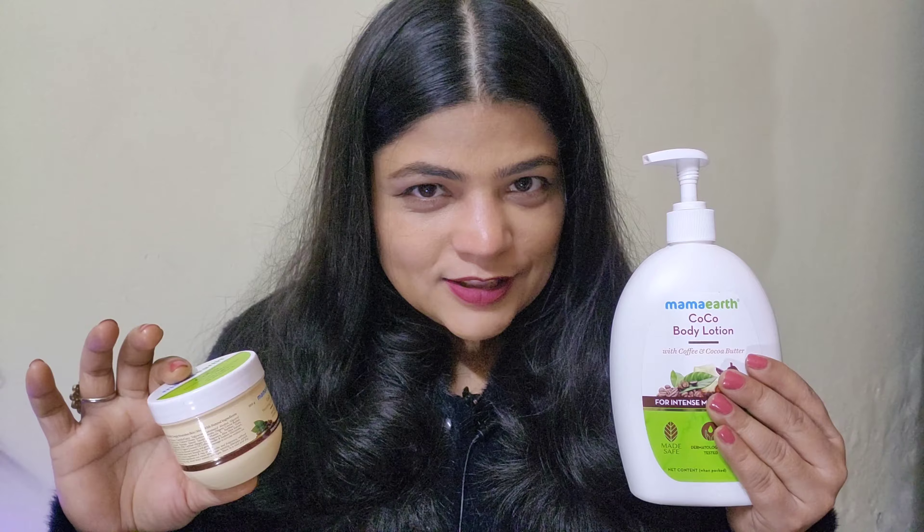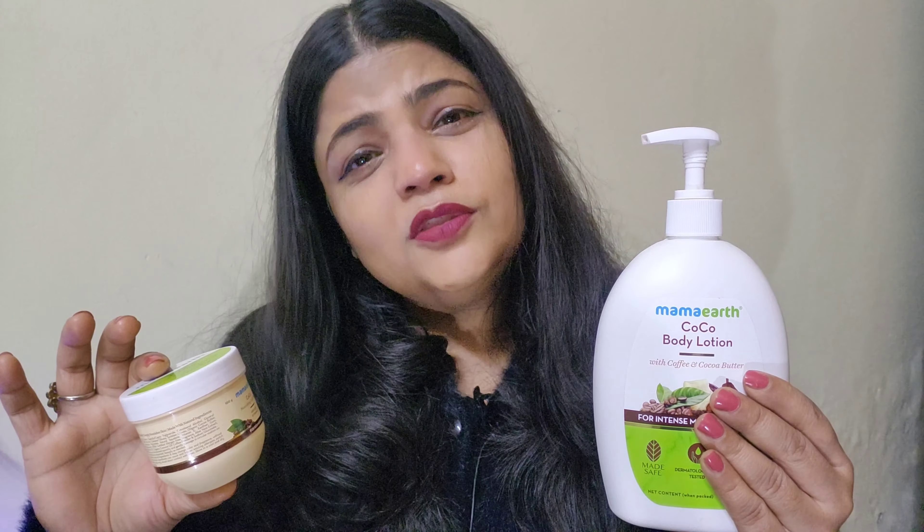Also on Amazon and Flipkart, I reviewed this product. Overall, the product is very good for winters. If you have dry skin, you can use it. This video is not sponsored. If you like my video, don't forget to like and subscribe to the channel. See you in the next video. Bye bye.